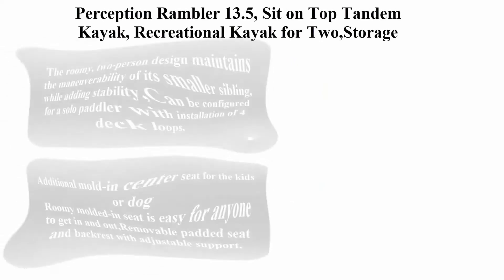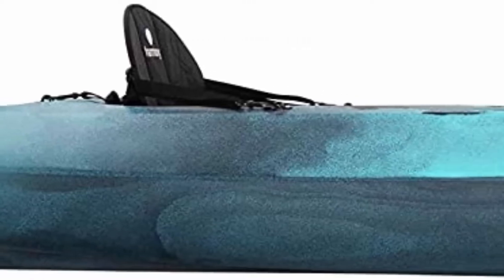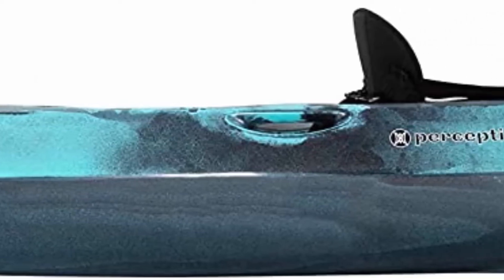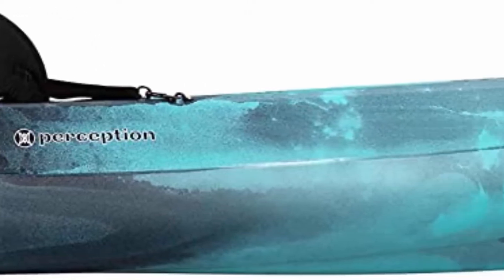Top 1: Perception Rambler 13.5, Sit-On-Top Tandem Kayak. Recreational kayak for 2 with storage and tiedowns. The 2-person design maintains the maneuverability of its smaller sibling, while adding stability. Can be configured for a solo paddler with installation of 4-deck loop.